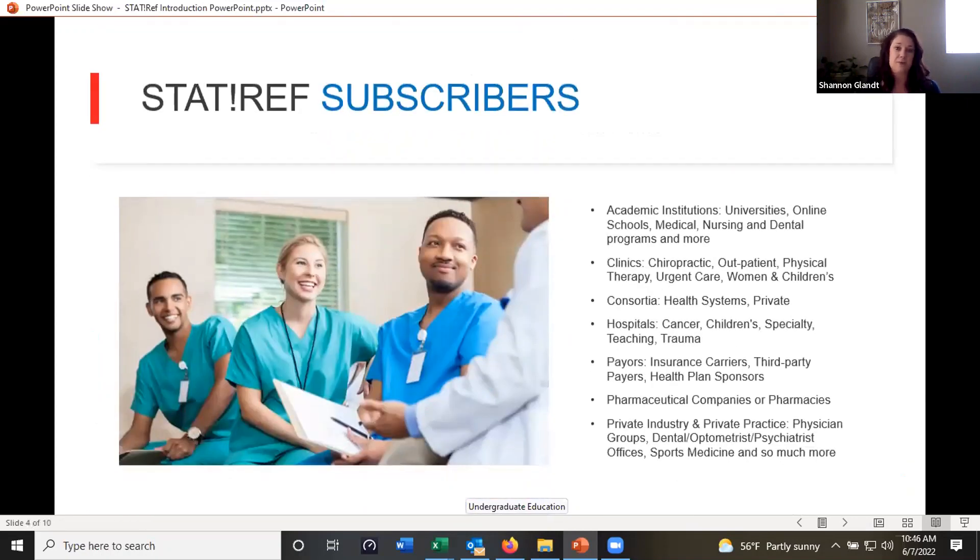StatRef subscribers include any kind of academic institution — large universities, medical schools, nursing schools, dentistry schools, pharmacy, public health, allied health, as well as community colleges. We cover clinical areas as well, such as clinics and hospitals, insurance companies, and pharmaceutical companies. So we really cover a lot of different subscriber bases, but most of our customers are in the academic and clinical library settings.